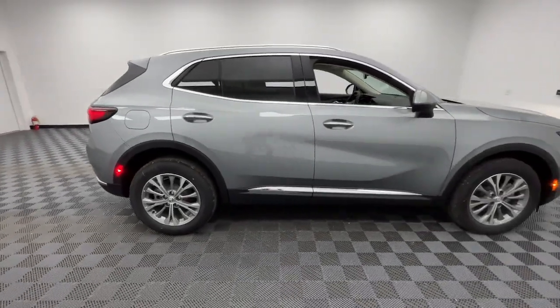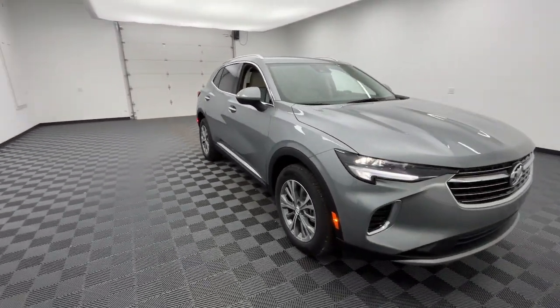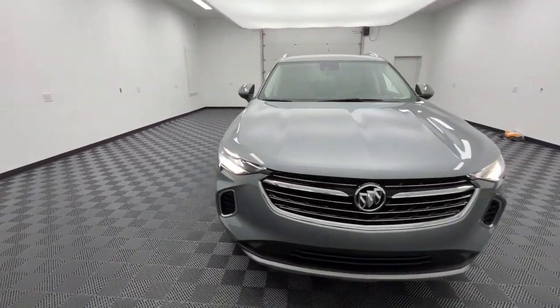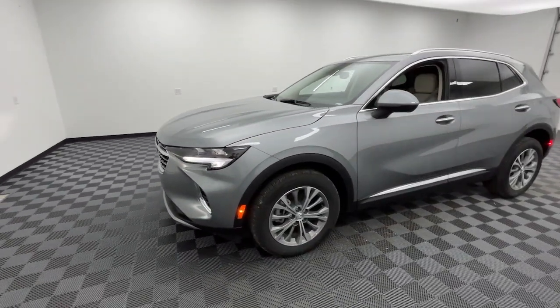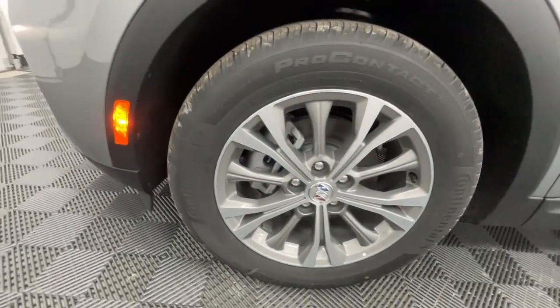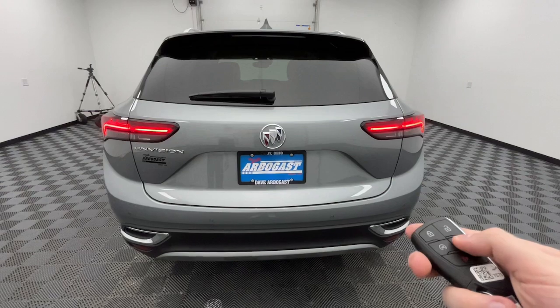These are just some of the great options this vehicle comes with: heated steering wheel, wireless Apple CarPlay and/or Android Auto, heated driver seat, keyless entry, premium sound system, backup camera, power liftgate, lane keeping assist, remote engine start, heated mirrors. Be safe, be strong, be smart — drive the Envision.